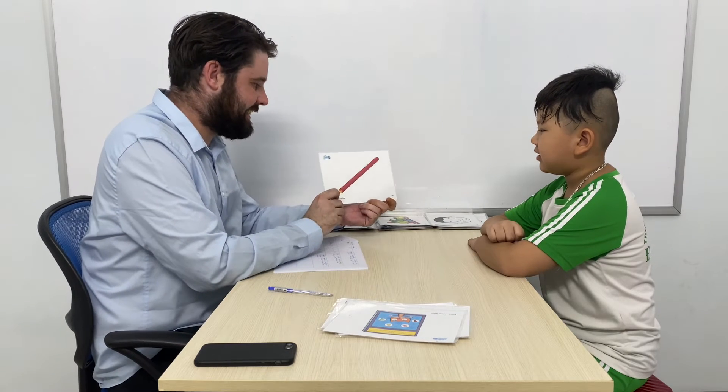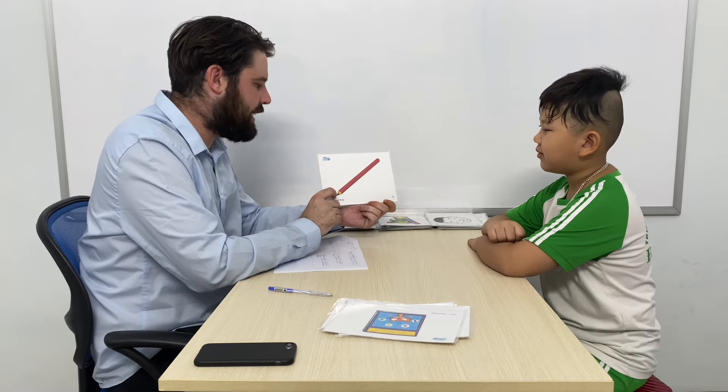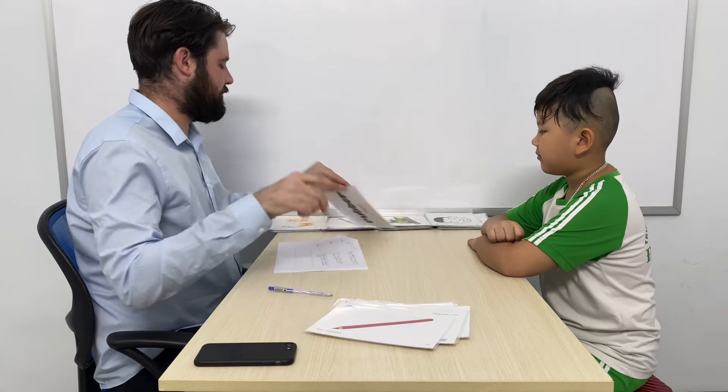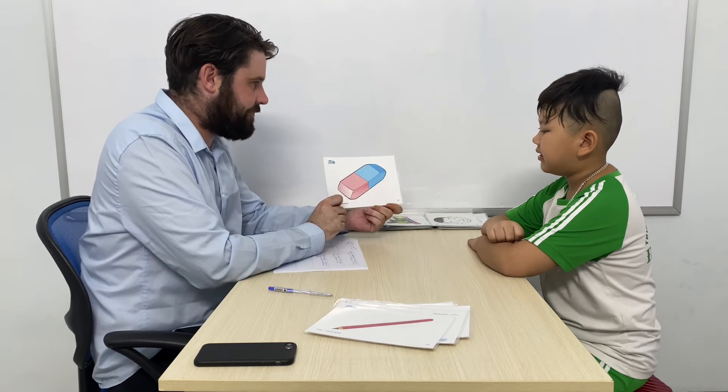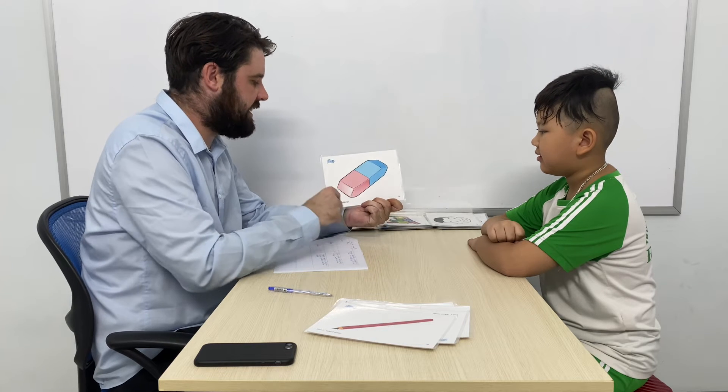Now what is this? It is a pencil. What colour is the pencil? The colour of the pencil is red. And what is this? It is a rubber. What colour is the rubber?